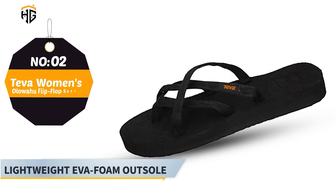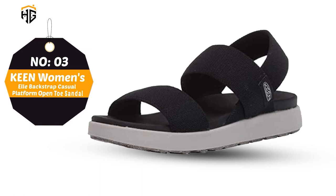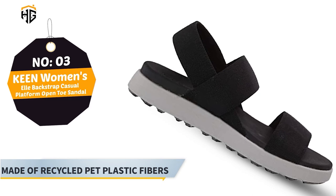Number 3: Keen Women's L Backstrap Casual Platform Open Toe Sandal. Compression molded EVA midsole offers resilient cushioning for all-day wear. EVA footbed with arch support features a natural, pesticide-free, probiotic-based treatment. Main features: made of recycled PET plastic fibers, made in the USA, synthetic sole.